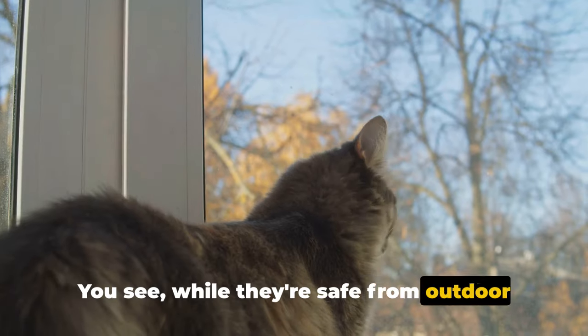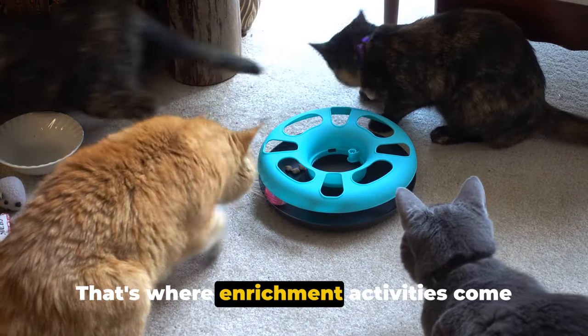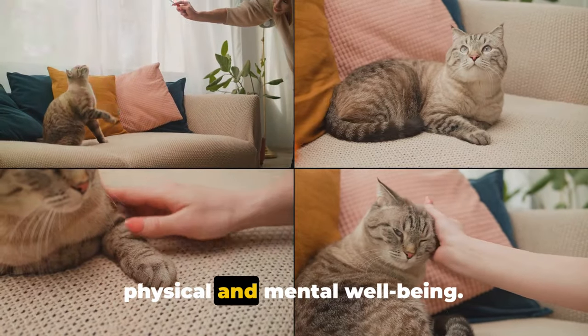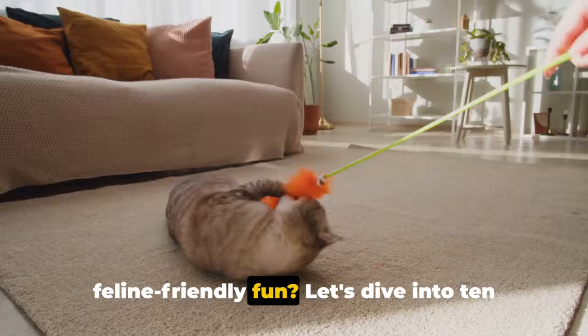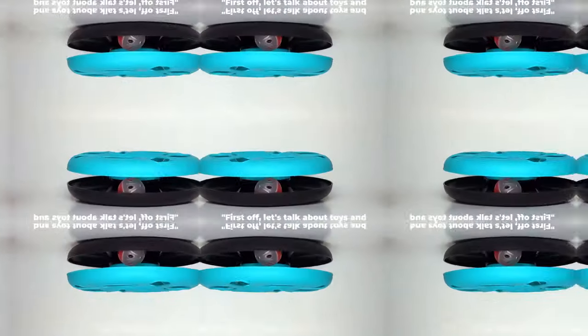While they're safe from outdoor dangers, indoor cats can sometimes lack stimulation. That's where enrichment activities come in, playing a vital role in ensuring their physical and mental well-being. Are you ready to discover some feline-friendly fun? Let's dive into 10 ingenious indoor cat enrichment ideas.